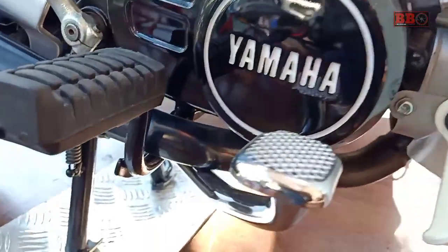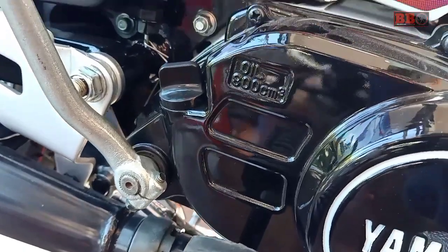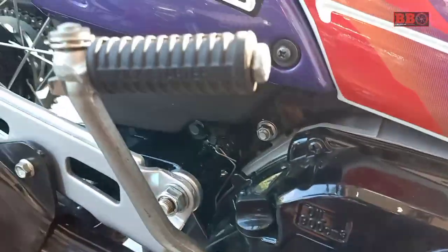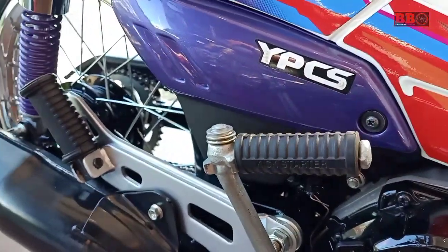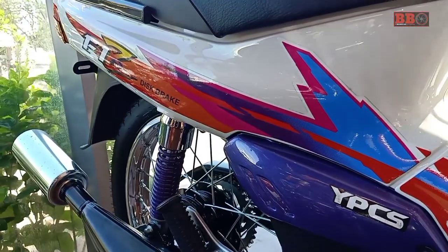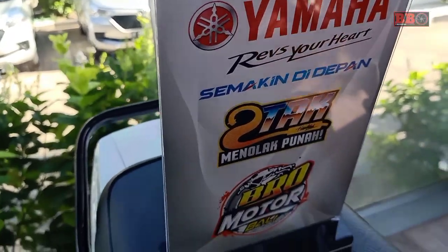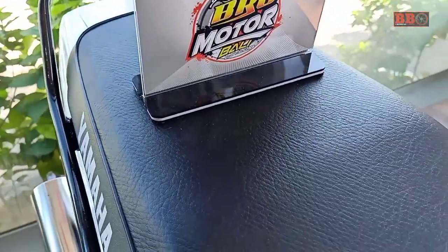Secara tampilan masih mirip dengan Force One, namun sudah dilengkapi dengan disc brake di bagian depan, juga dikenal dengan Force One Racing seperti di varian F1Z. Kapasitasnya 110 cc, tentunya dua tak.